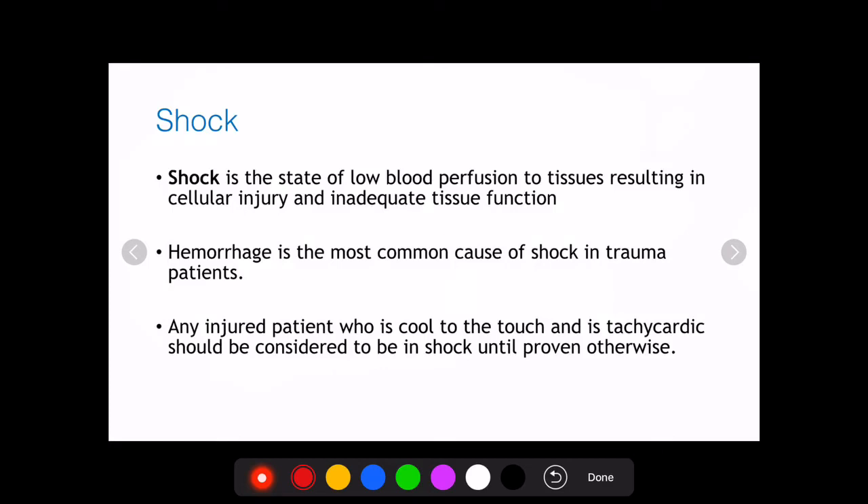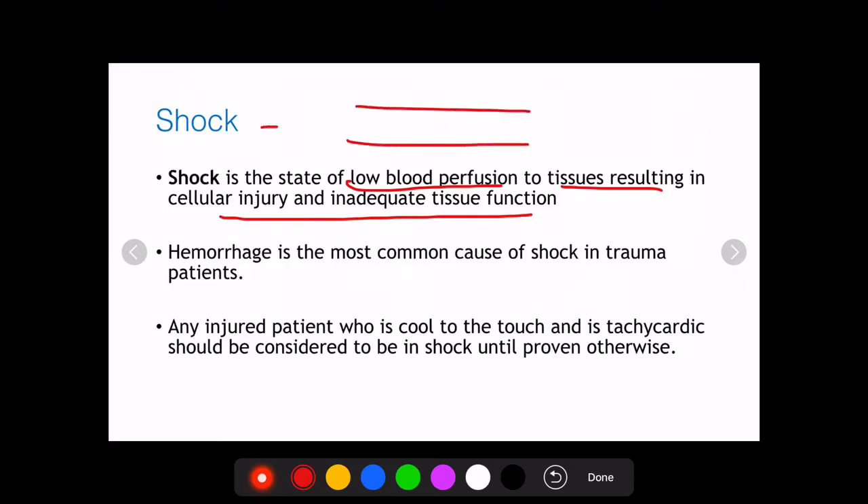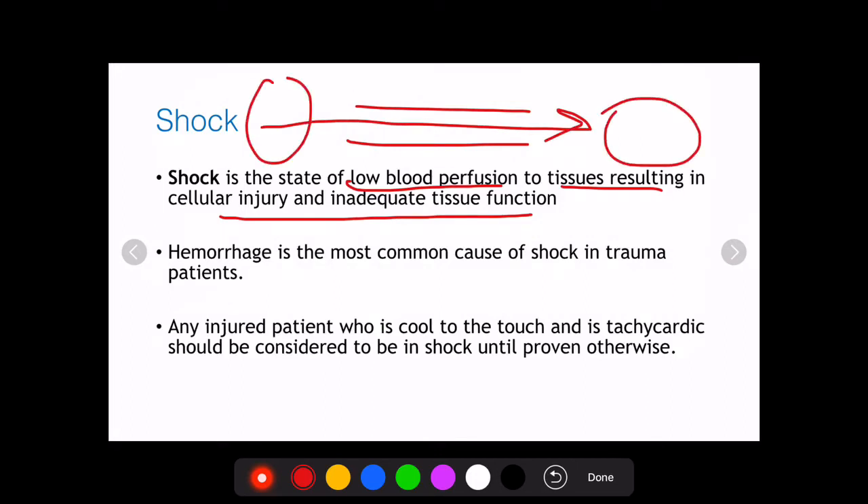The question is essentially asking about grades of hemorrhage, which relates to shock. Shock is a state of low blood perfusion to tissues resulting in cellular injury and inadequate tissue function. In a normally functioning tissue, the heart pumps blood to the cells. Three things can occur: blood flow stops, blood volume decreases, or the heart stops pumping.